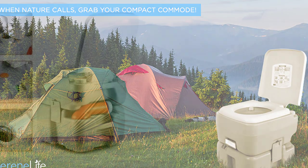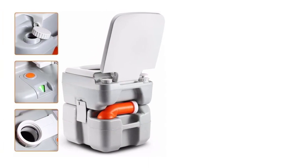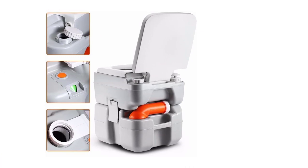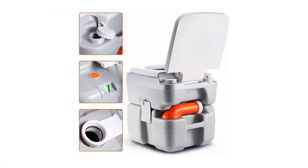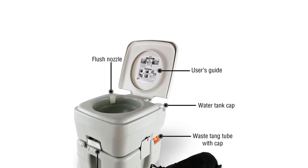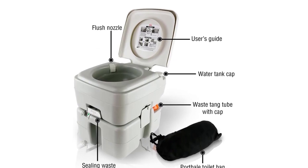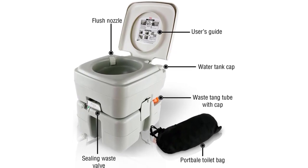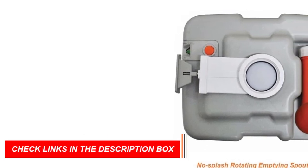In summary, the camping toilet is a must-have camping gear item that provides convenience, hygiene, and comfort during your outdoor adventures. Its portable design, sturdy construction, and practical functionality make it an essential companion for any camping enthusiast. Elevate your camping experience with the reliability and comfort of the camping toilet.